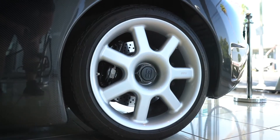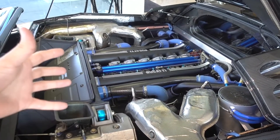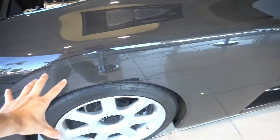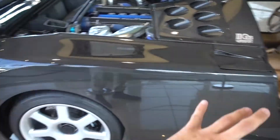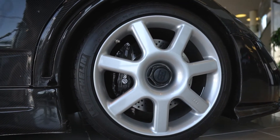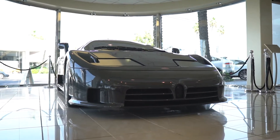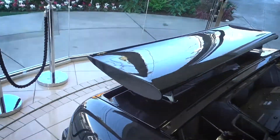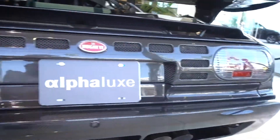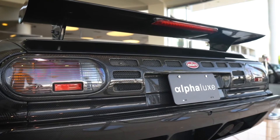This 3.5 liter V12 takes the car from 0 to 60 in about 3.5 seconds. It's an all-wheel drive car, and they achieved that by reducing weight with lightweight materials like magnesium. They considered leaving it rear-wheel drive at one point. This is a GT — you're not supposed to drive it like a maniac, although you can. It's a GT with insane performance, which is still true to Bugatti today.